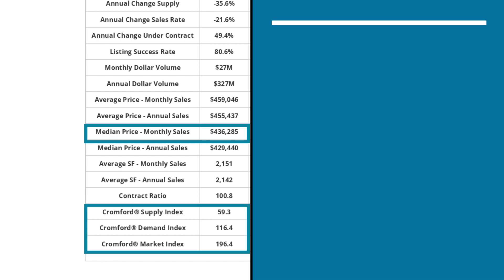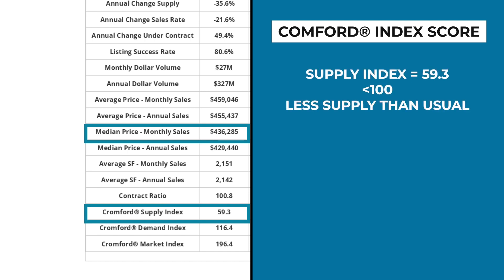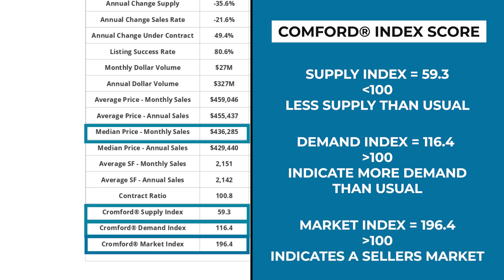The Cromford index scores pull data from active listings and compare them to historical data from the previous four years. The Cromford supply index is 59 — because it is a value less than 100, it means we have less supply than usual, which is accurate given our short number of active listings. The Cromford demand index is 116; any value over 100 indicates more demand than usual, which is accurate because there are many buyers wanting to purchase right now. The Cromford market index is 196, meaning we are in a seller's market.